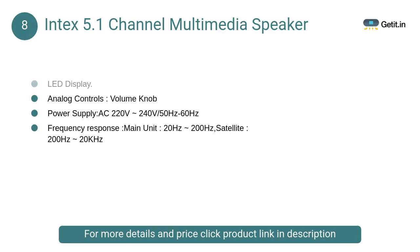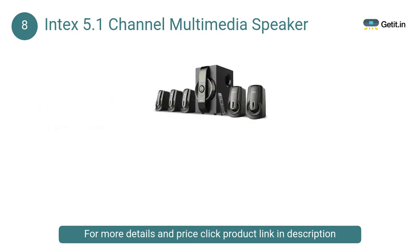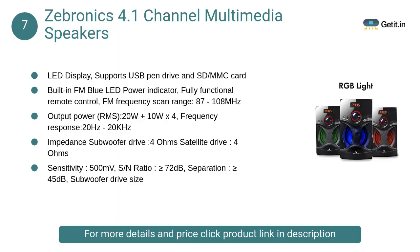At number 8, Intex 5.1 Channel Multimedia Speaker: The Intex speaker IT 6020 Hi-Fi system home theater is a marvelous combination of great looks and high quality sound. If you are looking for a home theater system that will add brownie points to your home decor, this particular system is definitely the one to go for.